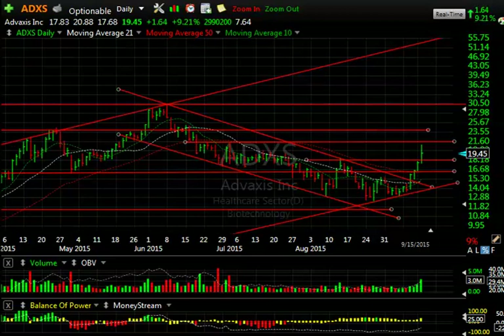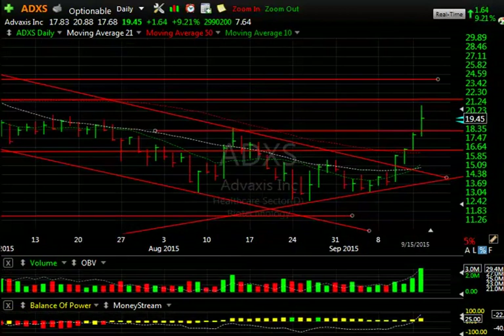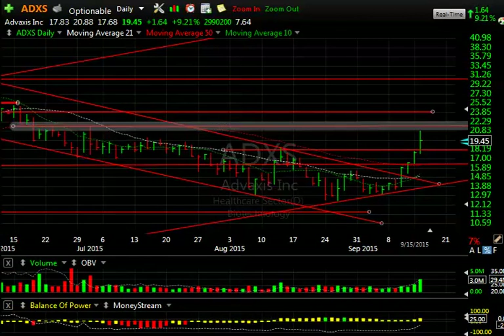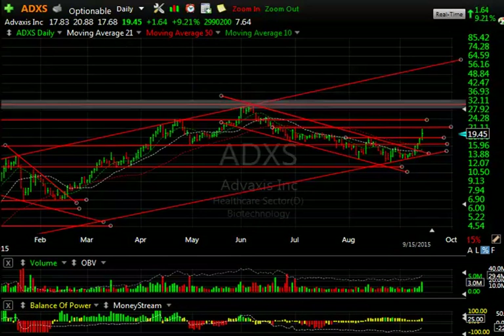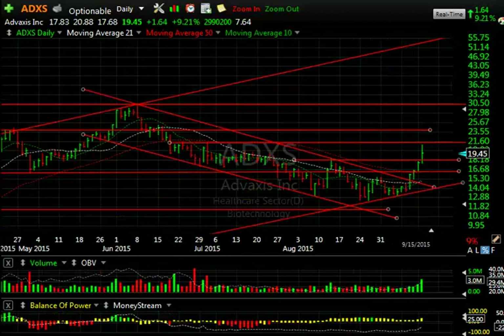Swing trade ADSX is acting great — up four days in a row, six of the last seven. Volume picking up three days in a row as well. Today it popped $1.64, 9.2%, on almost $3 million. With a high of 20.88, it did pull back late in the day on profit-taking after reaching near resistance right in that zone. But I still think the stock has more to go. My targets are now near 24 and then all the way up near 30 again. If we get through that zone, we're looking at a big number down the road. After a four-wave move, it looks like wave five is underway.